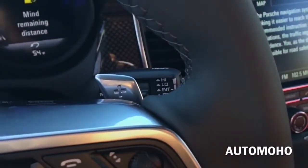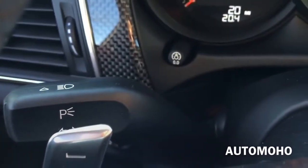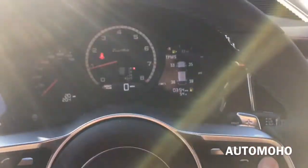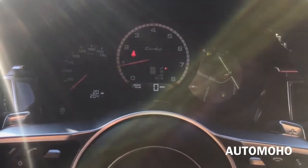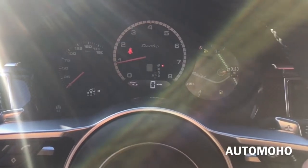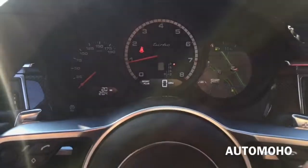Behind the paddle shifters you have the windshield wiper control, and to the left you have the turn signal light control as well as the high beam light. Here is a look at the instrument cluster, featuring a large screen on the right-hand side that shows important information directly in front of the driver. You can use the buttons on the steering wheel to scroll through options — very convenient so you don't have to take your hands off the wheel while driving.